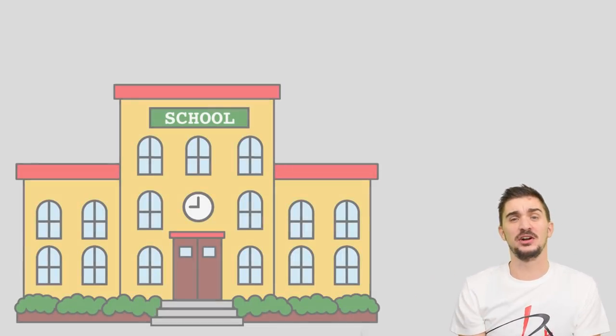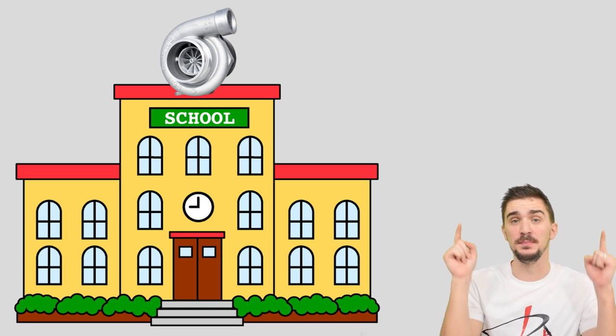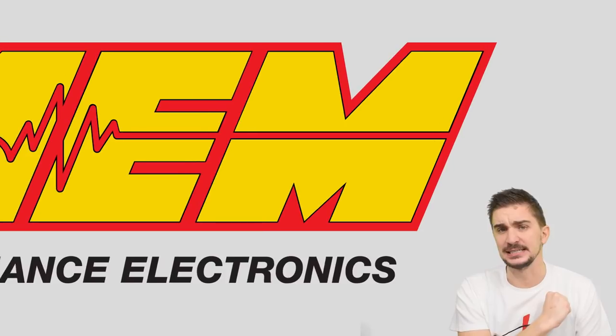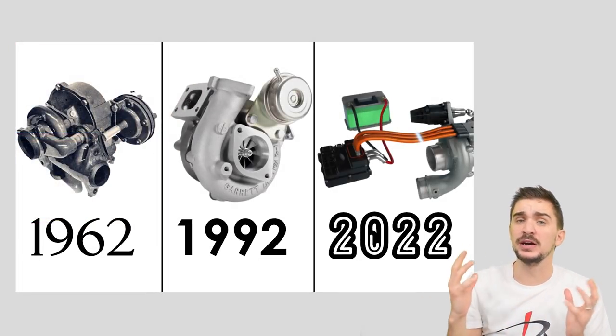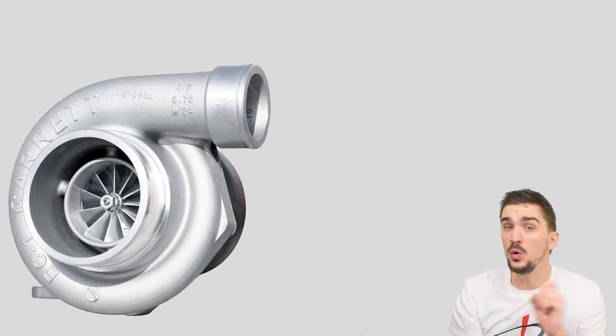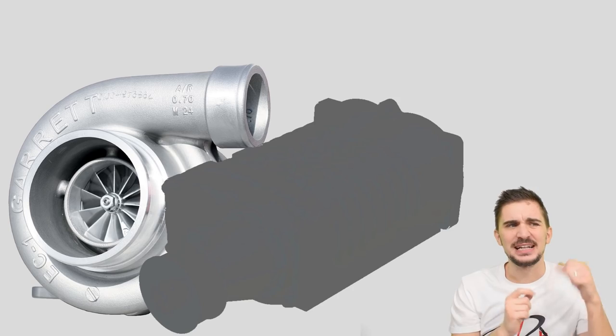What is up engine heads, welcome to another episode of Boost School, the YouTube University course on boost, made possible by the good people over at AEM Electronics. A while ago we did a historical video on the turbocharger, but as you know the turbo isn't the only way of force-feeding extra air into your engine — there's that other thing, the one that makes the whining sound.